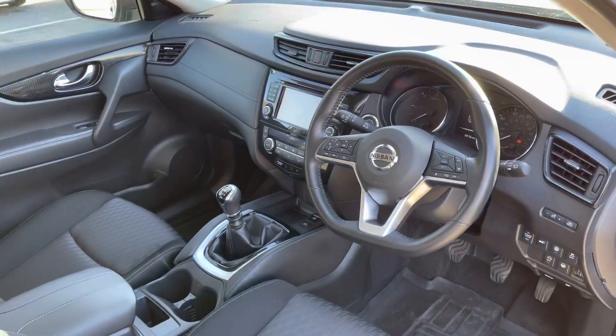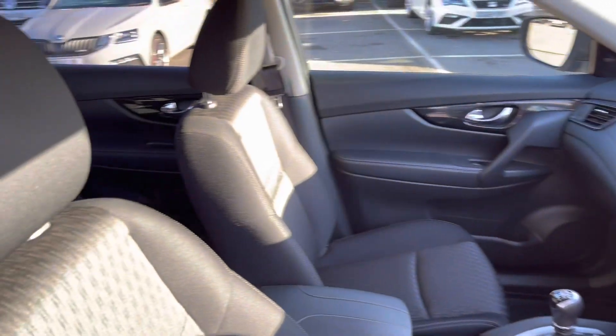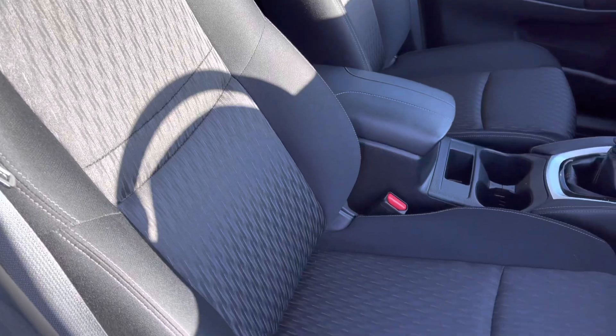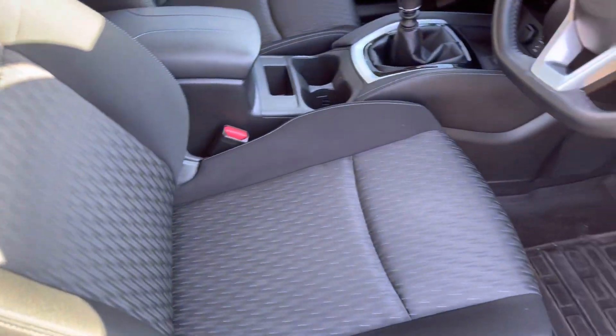Now if we come back around to the driver's side, again as you can see the front is also in great condition. And if we take a closer look at these very nice and comfortable cloth seats, as you can see there do not appear to be any rips or tears in the fabric.